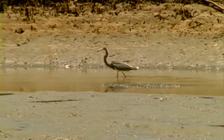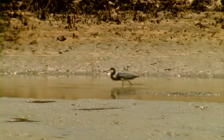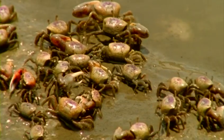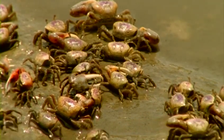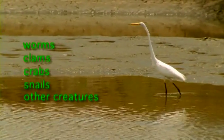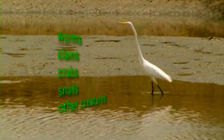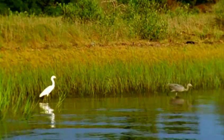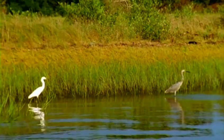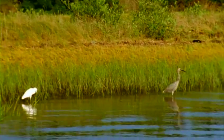Adjacent to the oyster bars are tidal flats, which at first glance may appear as lifeless mud or sand bars. A closer look will reveal a rich habitat filled with invertebrates such as worms, clams, crabs, snails, and other creatures eagerly sought after by shorebirds and wading birds during low tide, and aquatic feeders such as fish during high tides.